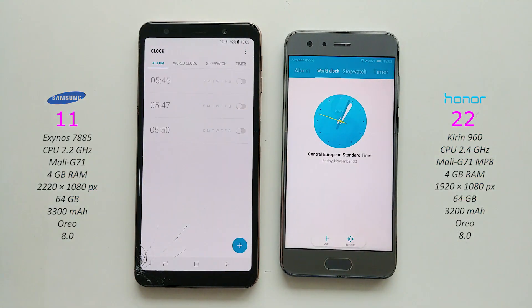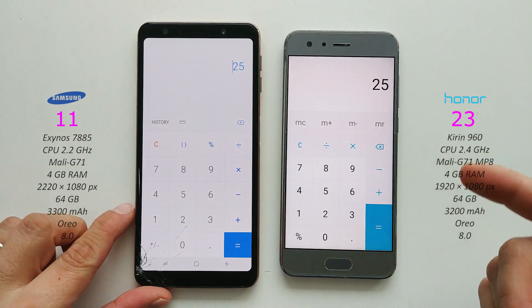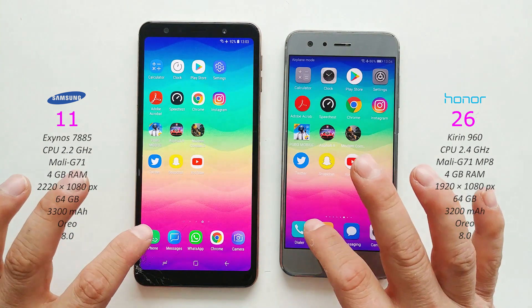Play Store - hmm. Clock on both - about the same. Calculator - Honor 9. Now the camera - ready for your picks. And phone up.